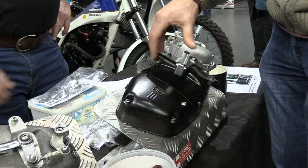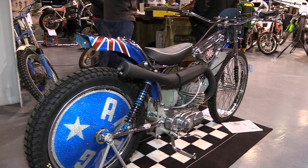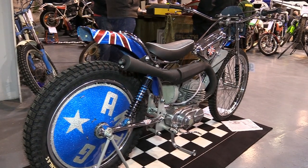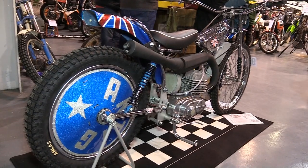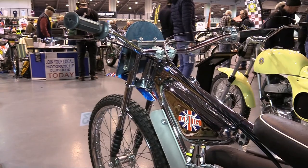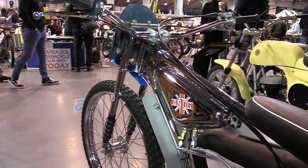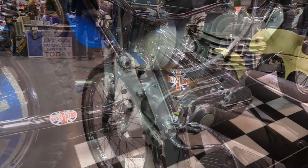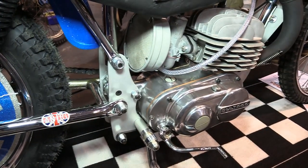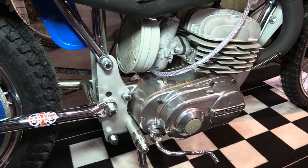Moving around the halls of the Telford show, this bike was an interesting machine — a sort of grass track and speedway type machine, this time powered by a Spanish Bultaco two-stroke motor. For me personally, grass track bikes are not exactly my first love, but looking at the workmanship on this bike there's certainly no denying the engineering that's gone into putting it all together. The engine is probably a 360 or maybe even a 370, fed by an old Amal Concentric carburettor.